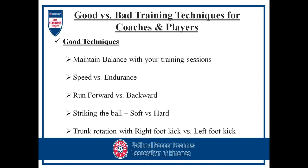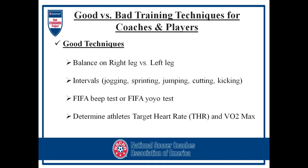Running forward versus running backward — we always run forward, but not enough emphasis is put on running backward, which is a great exercise for developing the gluteus maximus and hamstring muscles. With ball striking, work on different types — soft versus hard — building up to passing before going into hard shooting, as that could cause the muscle to fire before it's ready. Also consider trunk rotation: if you have a right winger always crossing with the right foot, switch it up and get an equal balance with the left foot to prevent muscle imbalance that could cause injury.